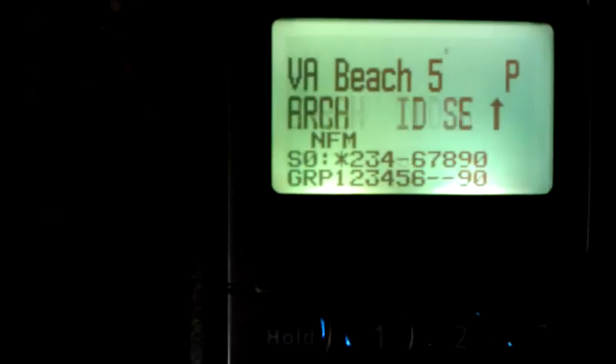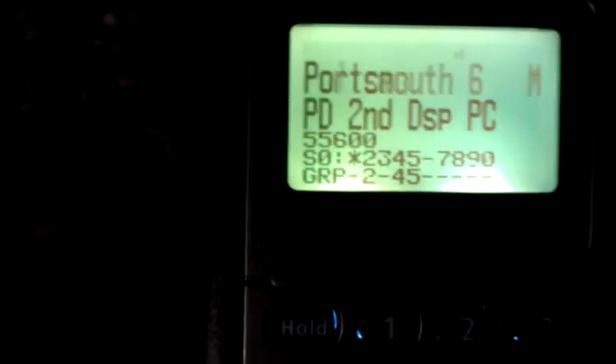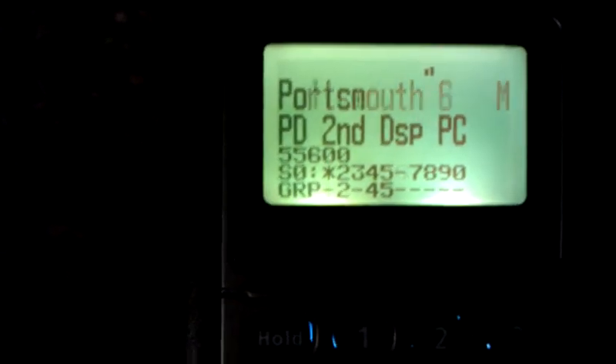Okay, we're going to scan a bunch of systems now. I'm turning them all on — not all, just the first 10. Virginia Beach, Portsmouth — this scanner scans pretty quick too.